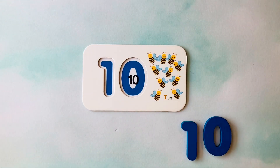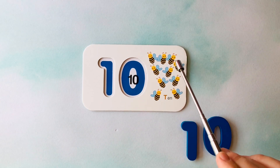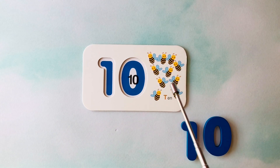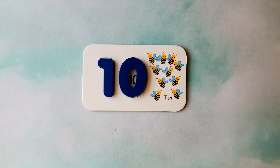How many bees do you see? I see one, two, three, four, five, six, seven, eight, nine, ten. Ten bees. This is the number ten. Great job.